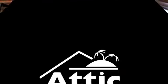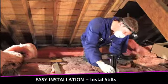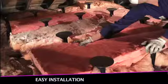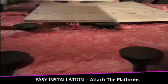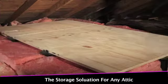Attic Island has the storage solution for you. Simply remove the insulation, install the stilts, add the insulation back, and attach the platforms. The storage solution for any attic.